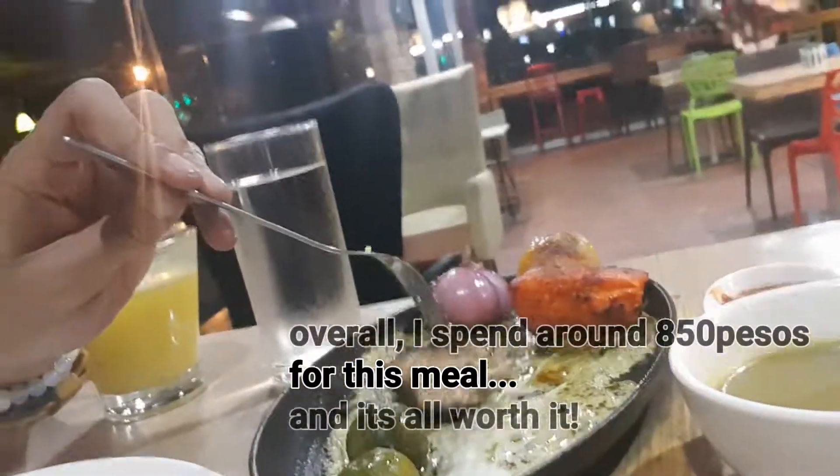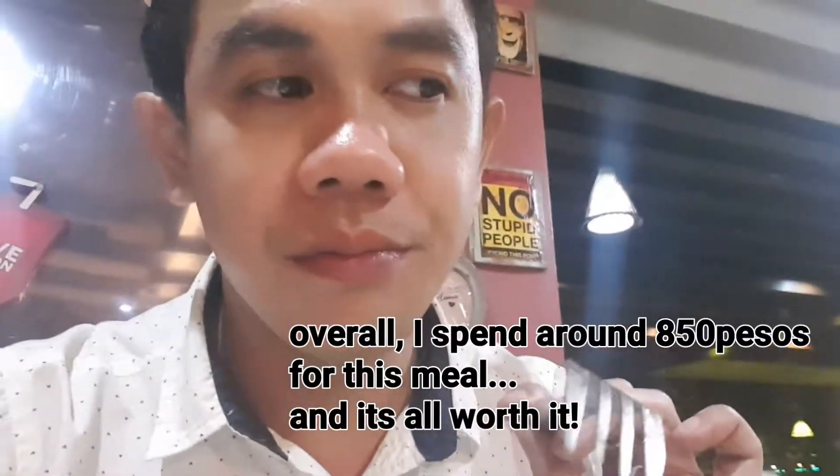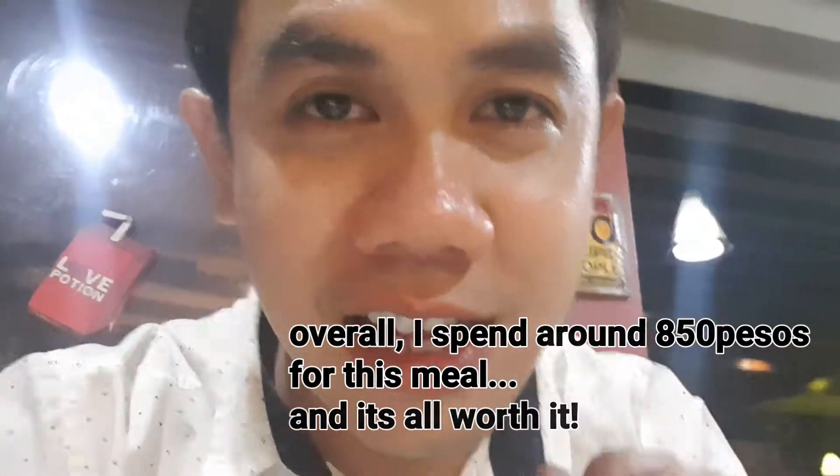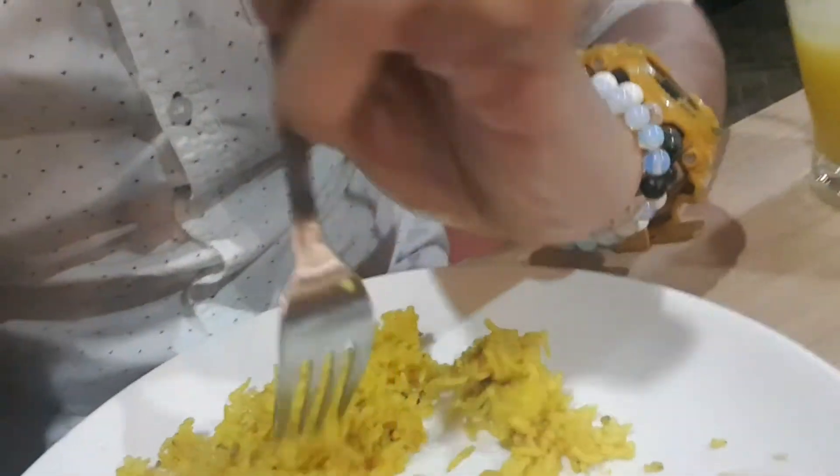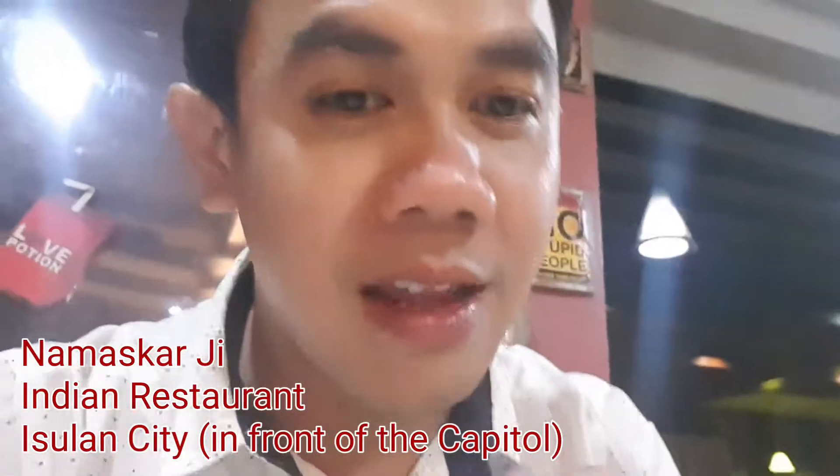But the best of all is the hummus — one of the best tasting hummus ever. It's delicious. Malambot yung chicken — the chicken is tender. Tama-tama lang yung lasa niya — the flavor is just right. And the best basmati rice — aromatic, masarap.